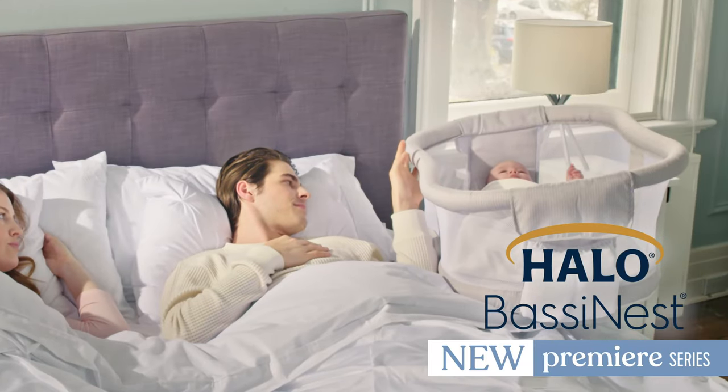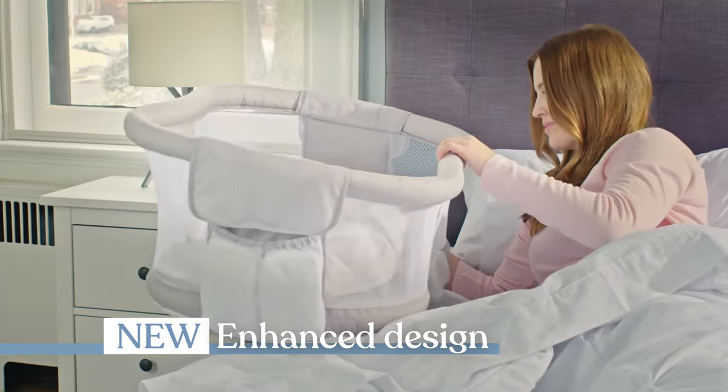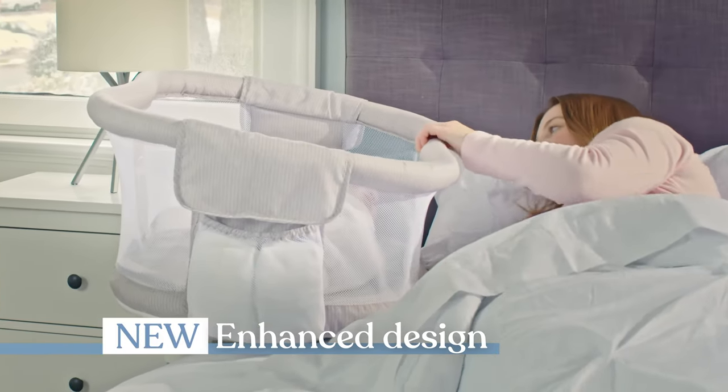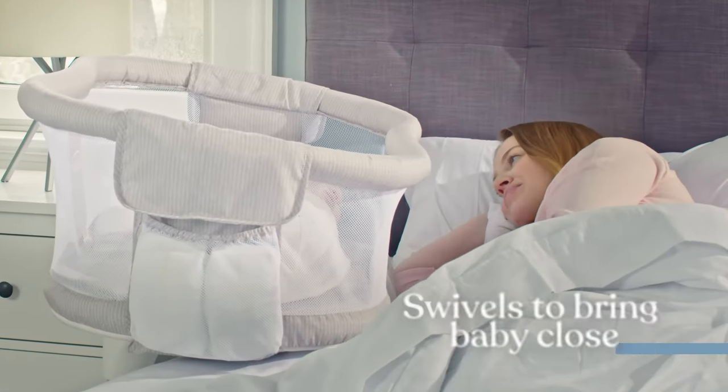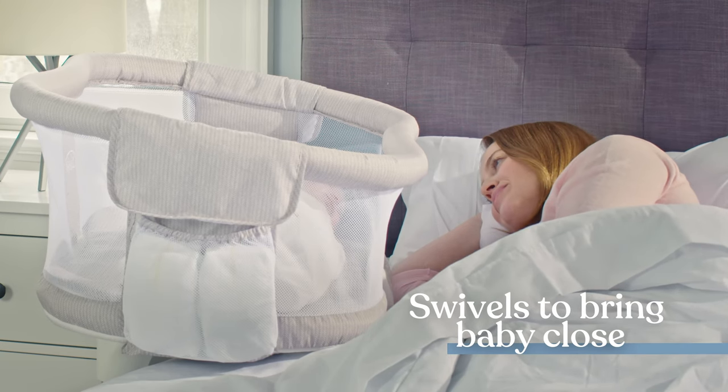Making safe, close sleep easier is at the heart of what we do, and the new Halo Bassinest Premier features an enhanced design to give parents even greater peace of mind. As always, everyone can rest easy because our unique swivel brings baby close while in their own cozy, safe space.